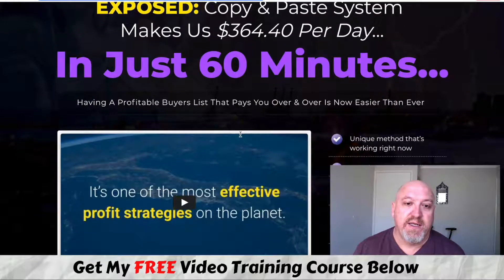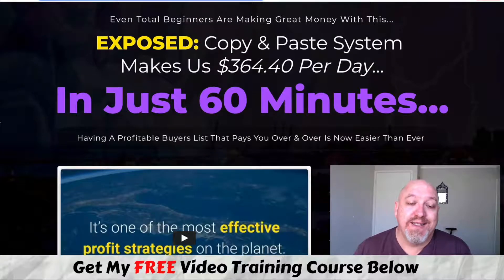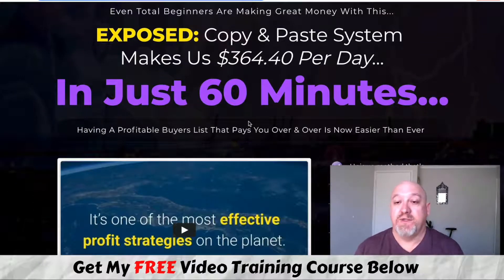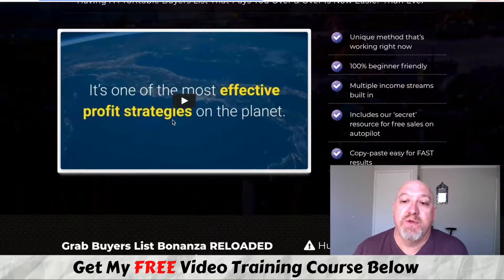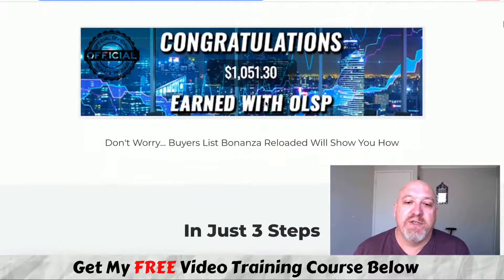Let's quickly run through the sales page. The headline reads: 'Exposed copy and paste system makes us $364 per day in just 60 minutes.' There's a little bit of hype in the headline, but it is based on fact — this is our earnings calculated down to what we can earn per day. Once it's all set up, you can set it up in 60 minutes and then it's just copy and paste. These are real earnings figures from us — you can look through this in your own time.